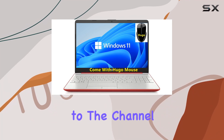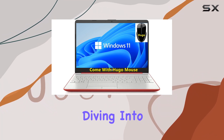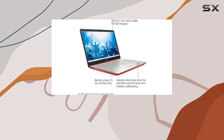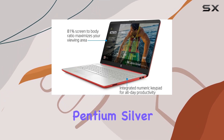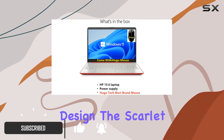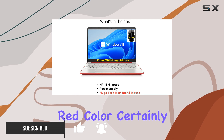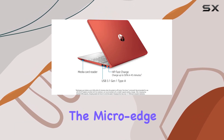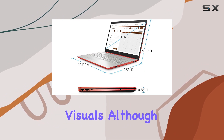Welcome back to the channel. Today we're diving into the HP 15.6 inch HD LED display laptop powered by the Intel Pentium Silver N5000 processor. The scarlet red color certainly catches the eye, giving it a vibrant and youthful appeal. The micro edge display with BrightView technology delivers crisp visuals, although the resolution could be higher for more detail.